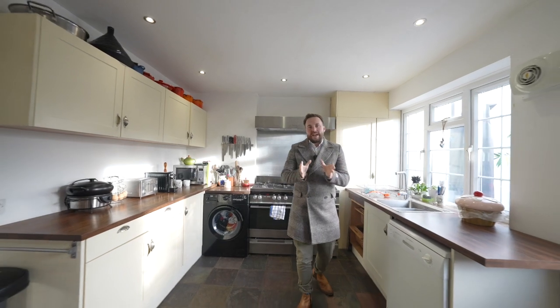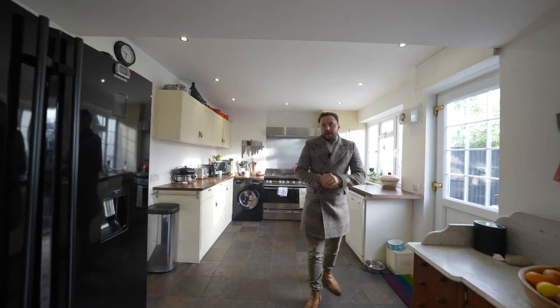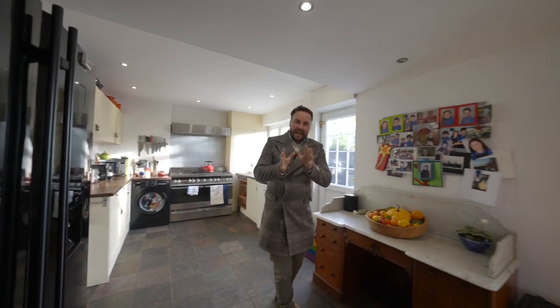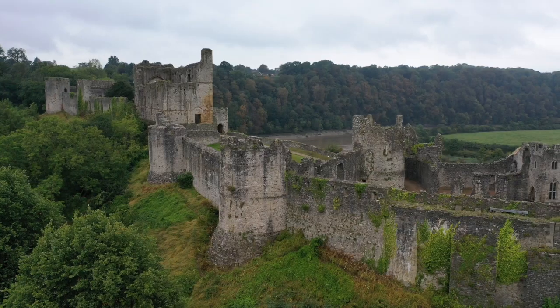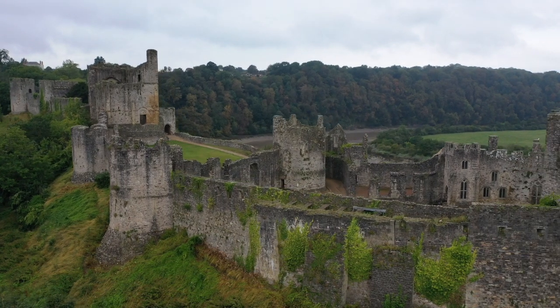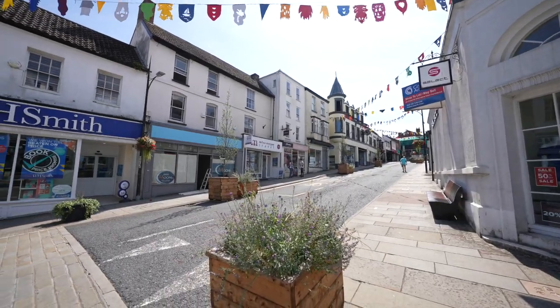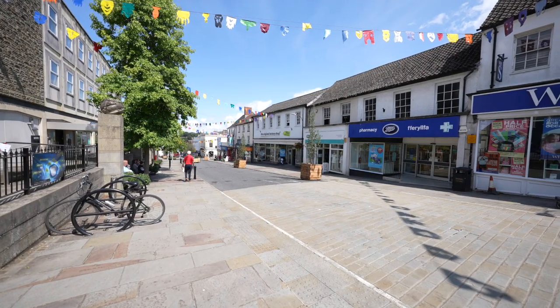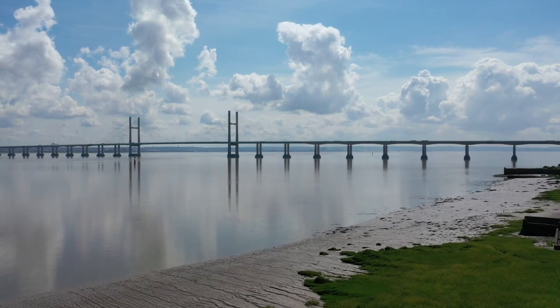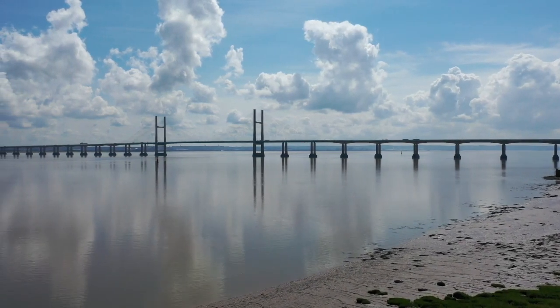Just before we head upstairs, a little bit more about the local area. The village of Bulwark is located on the outskirts of the market town of Chepstow and affords a range of amenities including primary schooling and a range of shops. The market town of Chepstow offers further amenities including leisure facilities and secondary schooling, with the town offering great access to the M48 motorway network providing access to Bristol and London.